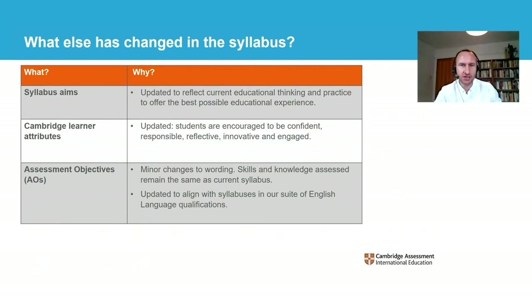So as you can see, there are a number of changes to consider as we move forward with the syllabus. Can you tell us more about how we'll support teaching and learning?